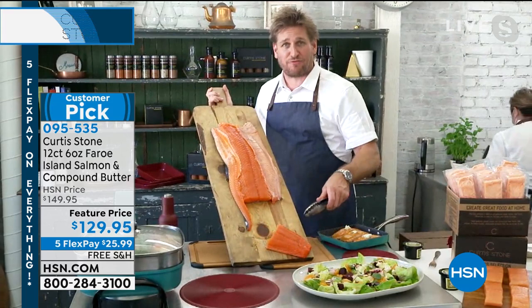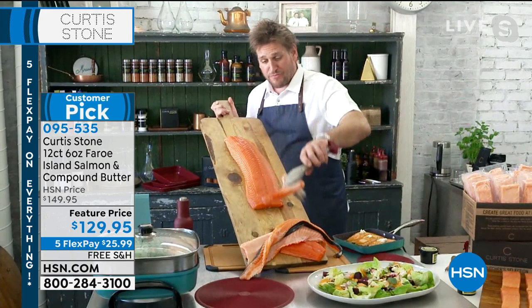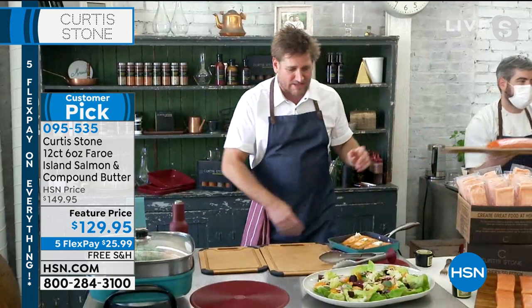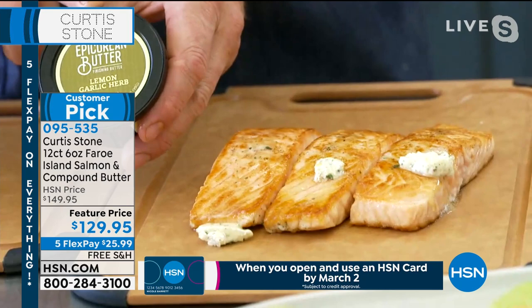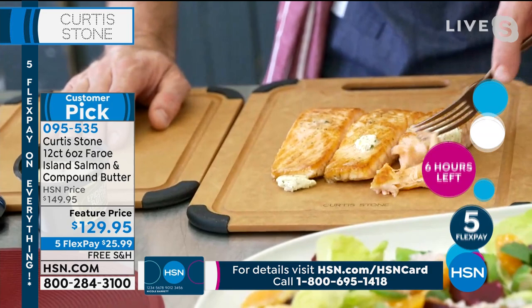Chef explains how the salmon is prepared: the tail, bones, and collar are removed, leaving a perfect center cut. It's then portioned into six-ounce fillets — no bones, no skin. He demonstrates with a whole side of salmon, and a quick switch reveals three perfectly cooked fillets. You're also getting epicurean compound butter — lemon garlic and herb — included in this set for the first time ever. The salmon just flakes up beautifully.